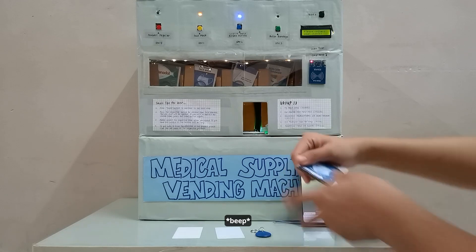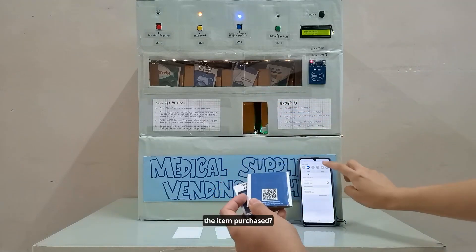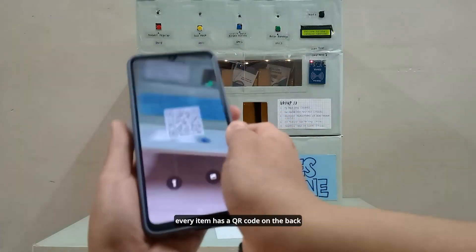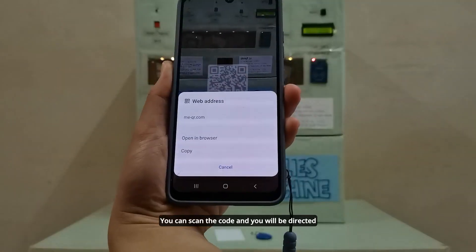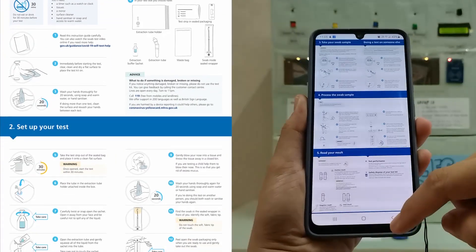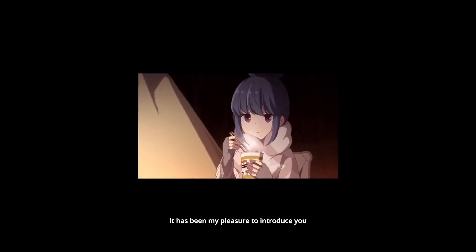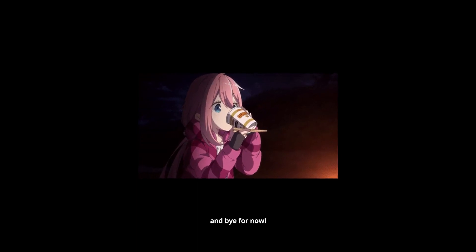Also, what if you don't know how to use or consume the item purchased? Well, you don't have to worry, because every item has a QR code on the back. You can scan the code and you will be directed to an infographic showing detailed directions on how to use the item purchased. So what do you think? Leave your comments down below. It has been my pleasure to introduce you to our project — have a wonderful day and bye for now!